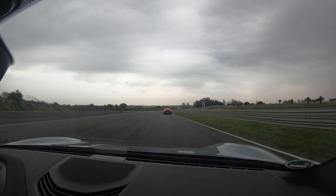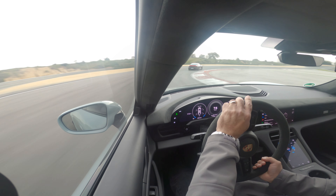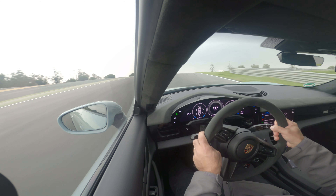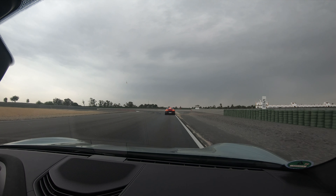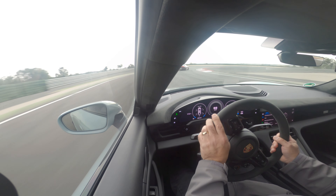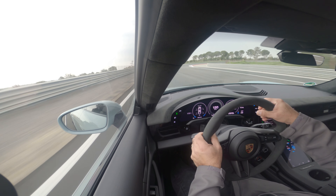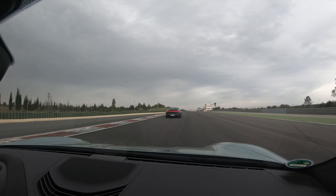This car is incredibly stable — hardly any body roll, even under braking. I am braking pretty hard in some of these corners, so much so that the ABS is engaging, and this thing stays very, very flat. This car is incredibly planted. You can hear this electric motor purring very well.